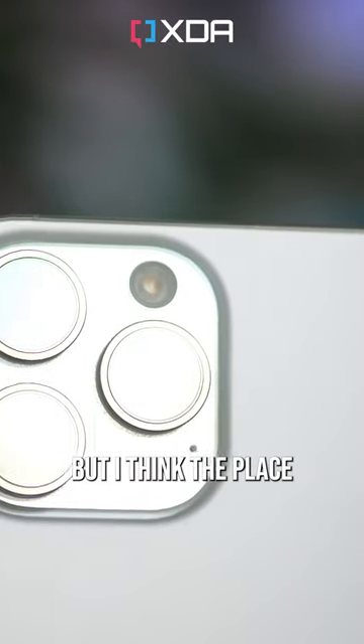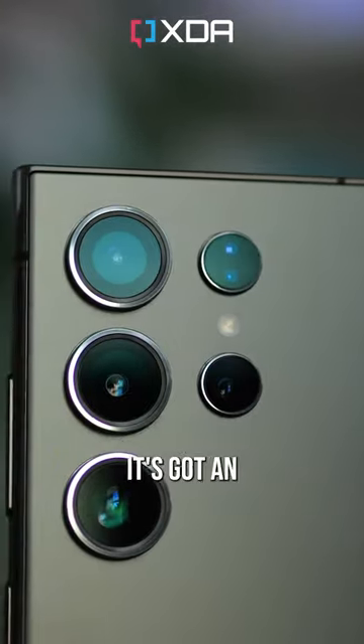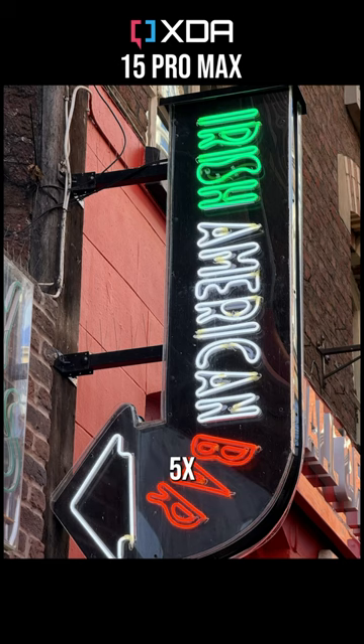The cameras are very close in performance, but I think the place where Samsung has an obvious lead is in its zoom performance. It's got an extra camera with a 3x zoom level that's ideal for closer portraits, and the S24's 5x telephoto